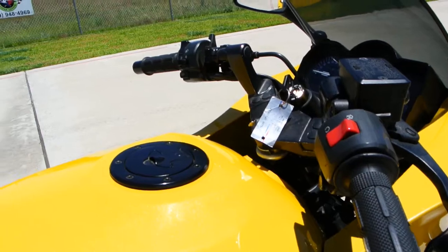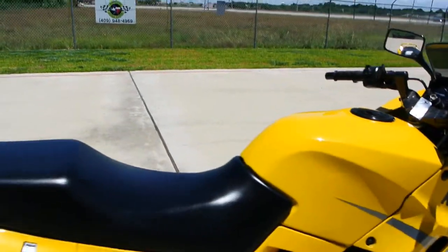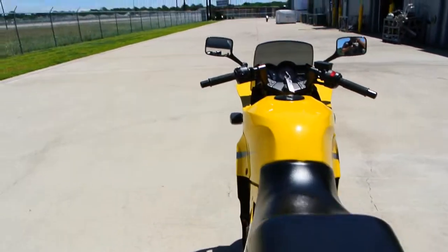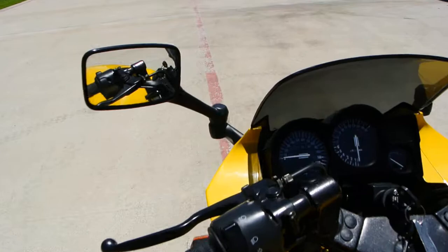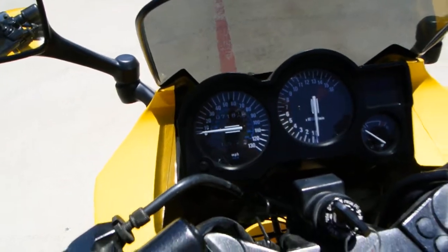No dents, just a couple little nicks. But otherwise the bike is just really in fantastic condition, well cared for by its previous owner. It's got 7,182 miles or so on it.